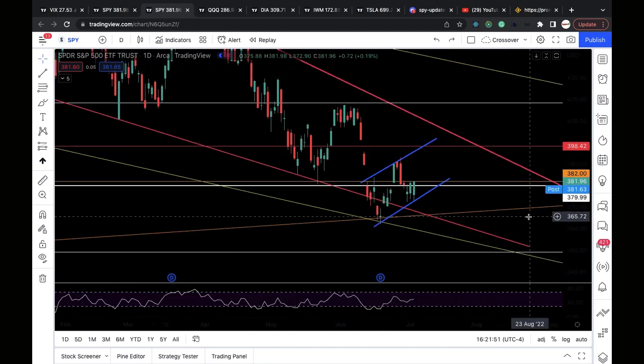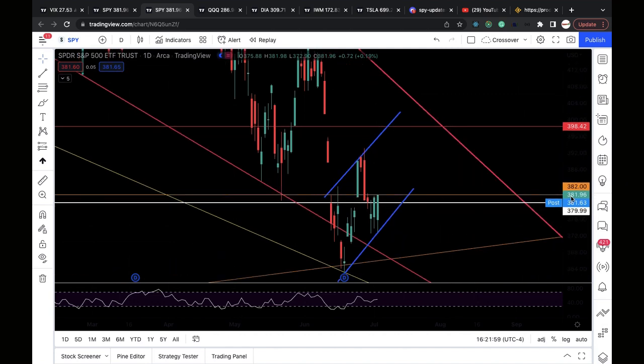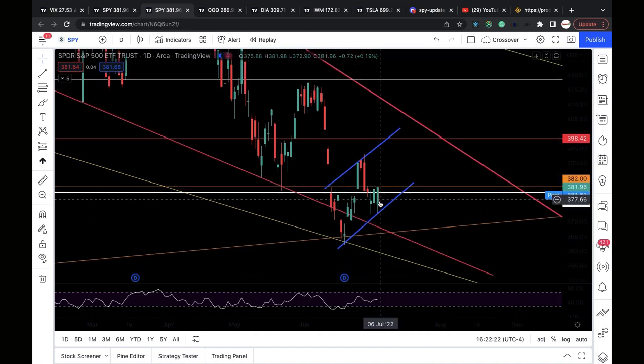That 380 level is very critical. The orange line at 382 is the next resistance level SPY needs to clear. You can see that on June 13th and June 29th this level served as both support and resistance — mostly resistance. We need to clear 382 to trigger more upside. Below 380, I favor going back to test the support of the bear flag around 374.2.